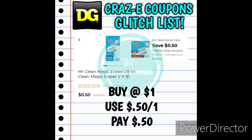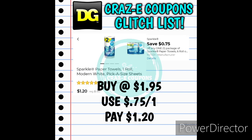Next up, if you can find the Mr. Clean Magic Erasers in the dollar aisle, use this 50-cent-off-one digital coupon and pay just 50 cents. Next up we have the Sparkle Paper Towels one-count rolls, priced at $1.95. We have a 75-cent-off-one digital coupon that is glitching, leaving you paying just $1.20.